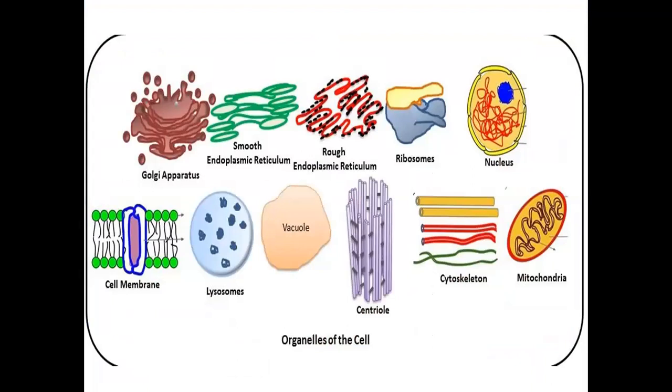Today we cover an interesting and often confusing topic: the discovery of the cell. When you study the cell chapter, there are many cell organelles. Some were discovered more recently. You might get confused when a question comes — in a 50-50 situation with four options or two options, you have to choose carefully.